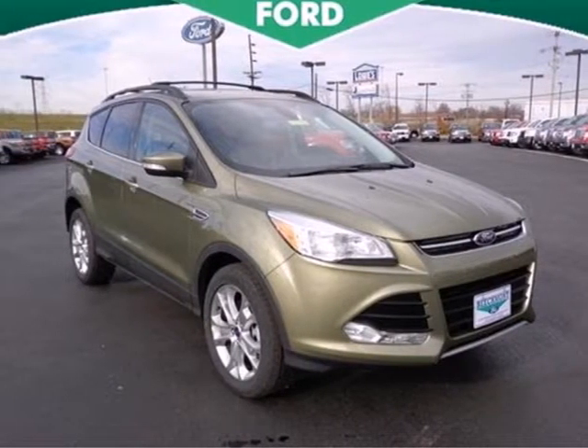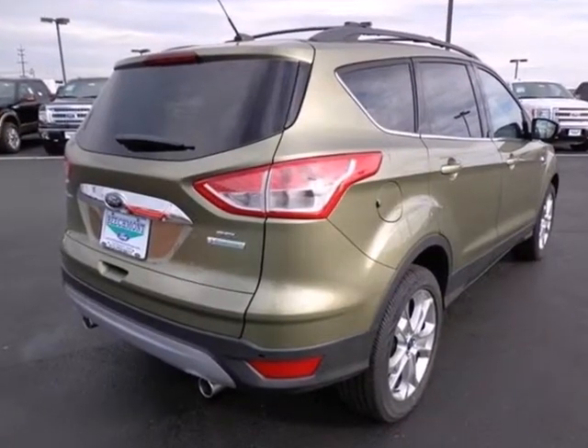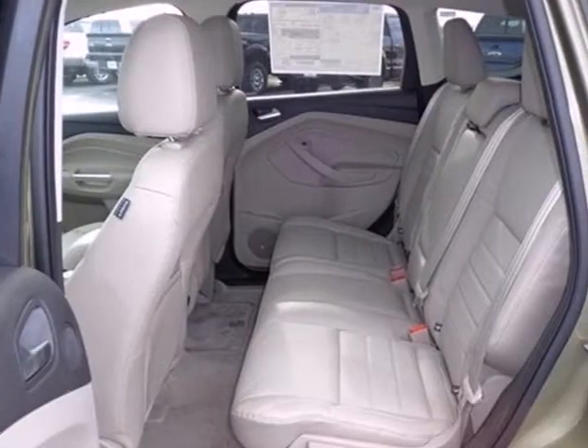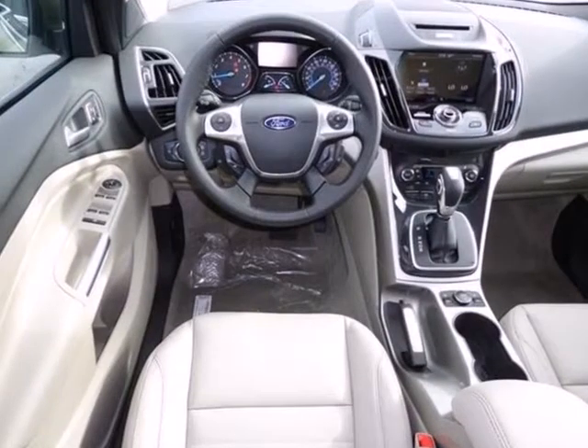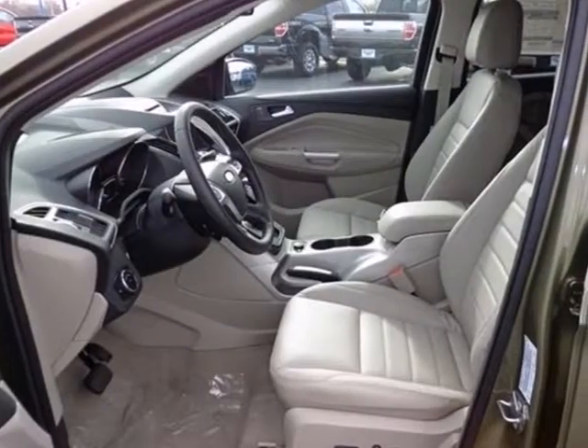Try out the crossover that's a little different with this 2013 Ford Escape. Stay grounded with the safety of this Escape — it will leave you well cushioned with multiple airbags in the front and rear of the vehicle. It includes speed control and speed sensing steering for just a little extra street security.